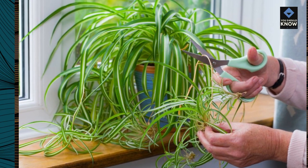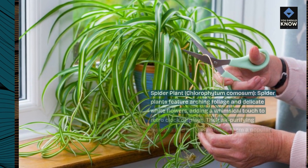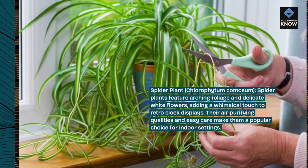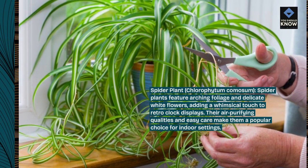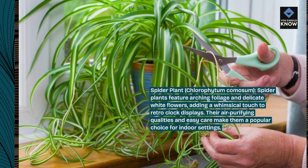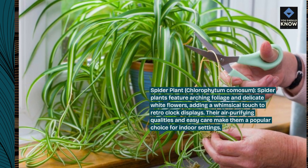Spider Plant, Chlorophytum chemosum. Spider plants feature arching foliage and delicate white flowers, adding a whimsical touch to retro-clock displays. Their air-purifying qualities and easy care make them a popular choice for indoor settings.